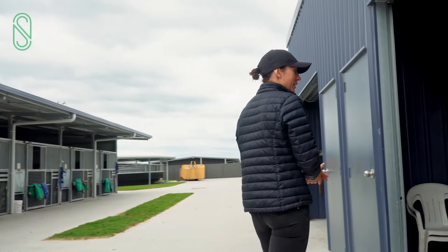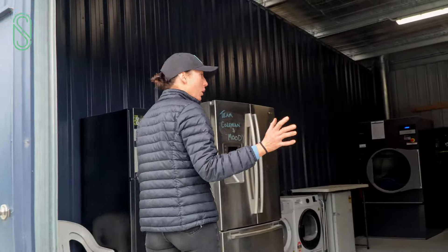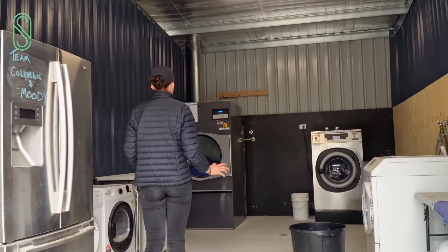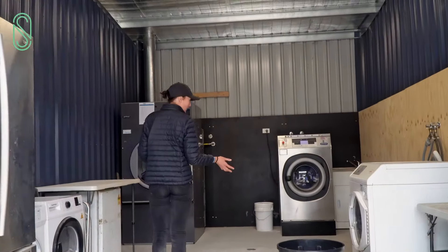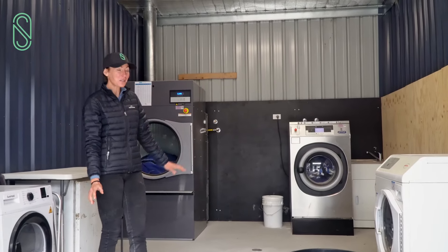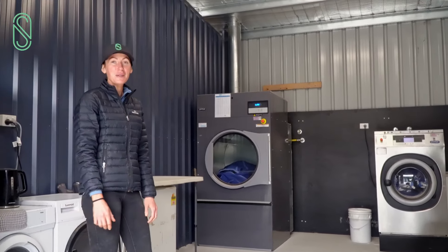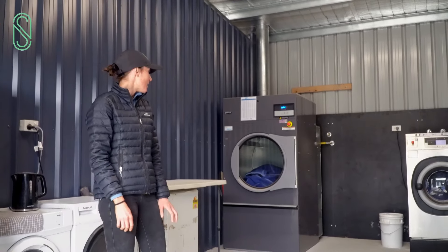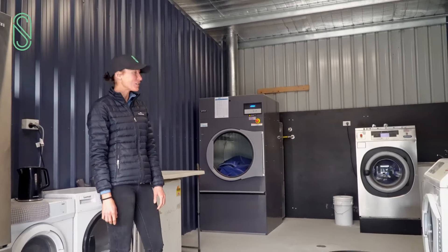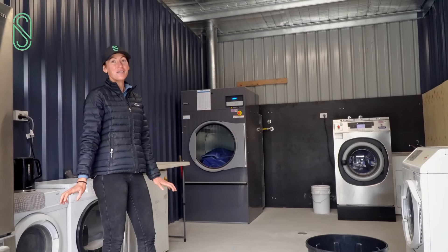In here we have possibly Pete's pride and joy of the whole stable complex — his laundry. This is a very special area indeed. We've got the industrial size washing machine and dryer and, whilst it might sound silly, they are so helpful to us because we spend a lot of time washing towels, drying towels, and changing the washing machines over. Having these industrial size ones honestly is a lifesaver.